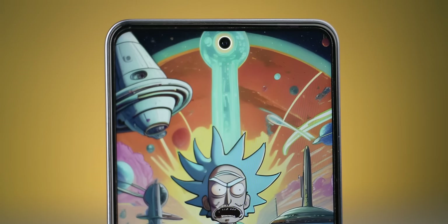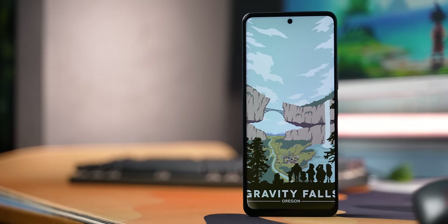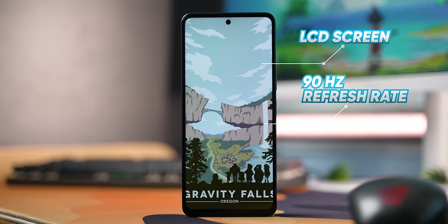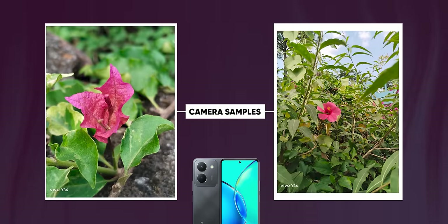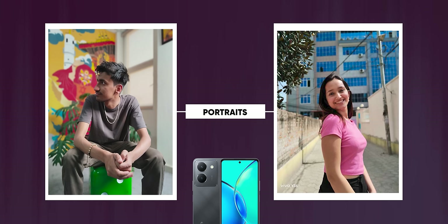On the display side, you do not get an AMOLED screen here on the Y36 — it has an LCD screen, which is not that bad. It has a 90Hz refresh rate, though color reproduction is not the best. On the positive side, it has a 50MP camera that performs decently in good lighting conditions. Even selfies and portraits are usable, though skin tones look a bit processed — good enough for social media uploads.